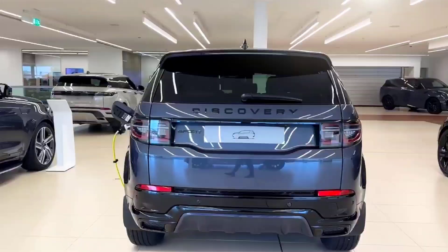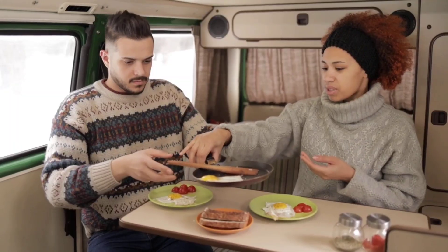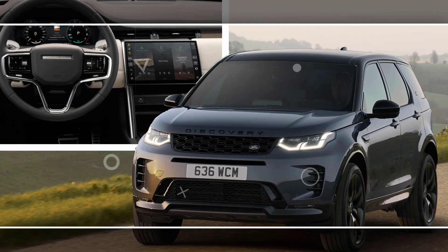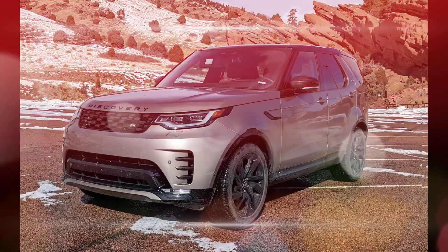The biggest change comes inside, with a revised center console and steering wheel for a more modern and driver-focused experience. It still offers ample space for up to seven passengers, with comfortable seating and high-quality materials throughout. Land Rover's Pivi Pro infotainment system is user-friendly and packed with features.